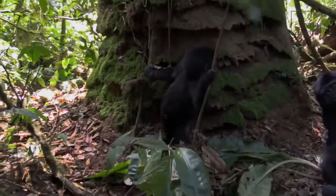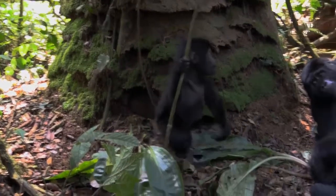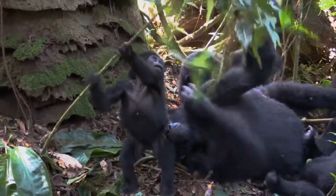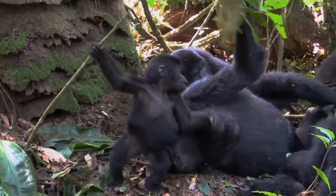As males age, the fur at their back starts changing from black to grey. The mountain gorilla subspecies, however, have a bluish-tinted fur that is usually shorter than that of other Eastern Gorillas.